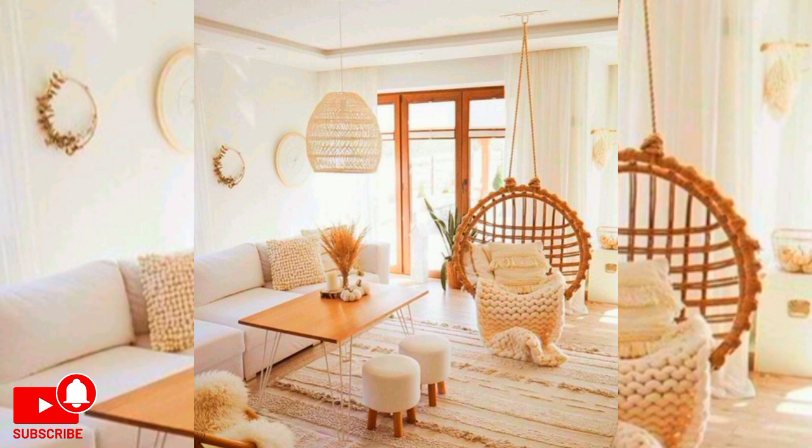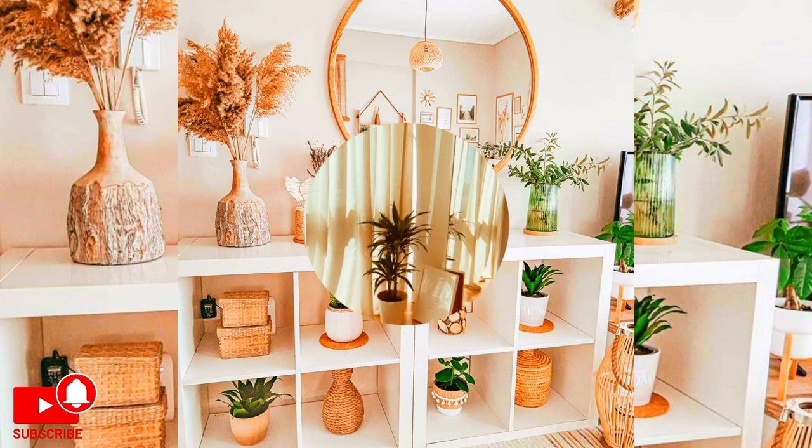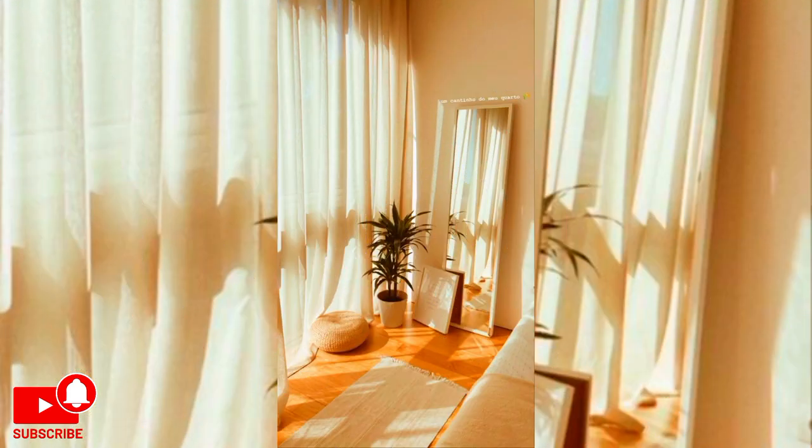Use removable hooks to display your favorite hats, alternating the heights to give the display a designer look.